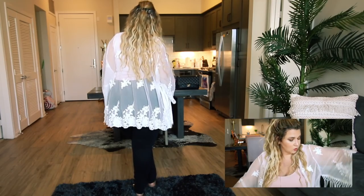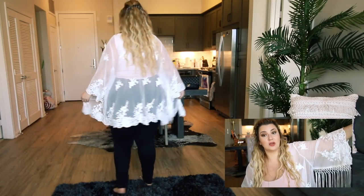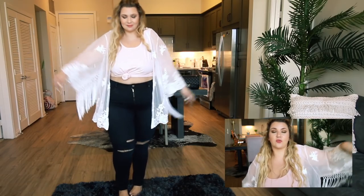I'm wearing this little wrap from Torrid that I just picked up over the weekend. I took it down to Tucson to wear over a swimsuit and I'm finding a lot of opportunity to wear it. It's a white mesh with a fringe and a little crochet detail at the bottom, and it is hip-length — the only thing I'd have loved is if it were full-length. But it's really cute. I love how romantic and whimsical it is, just so so pretty.